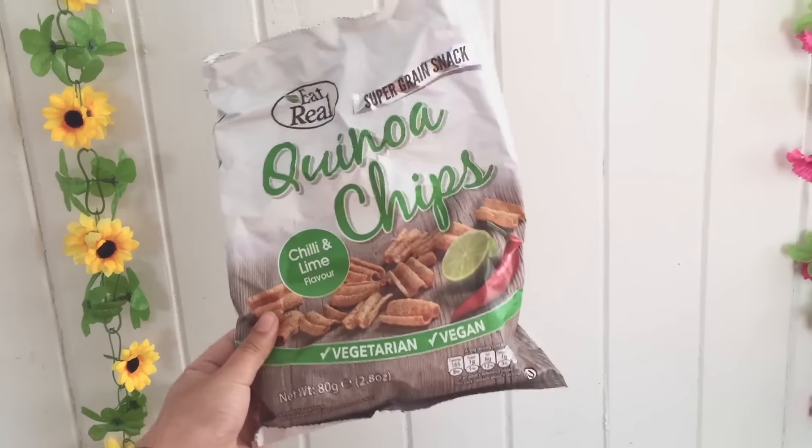For a snack I had some quinoa chips that Dylan gave me ages ago. They're vegan and kind of like grain waves — really yummy. You can get flavors like sour cream and chives but vegan, which is pretty cool.